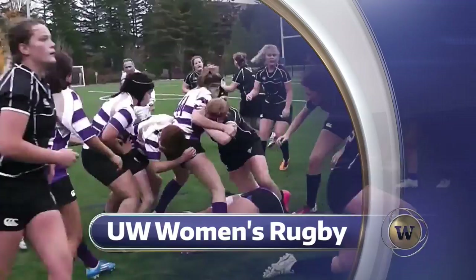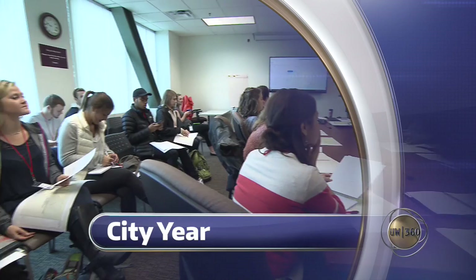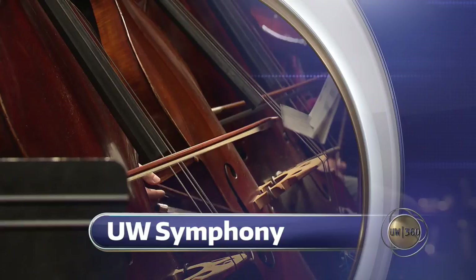Still to come, get to know one of the toughest sports around and the UW women who play it. But first, imagine opening a locked door just by touching it — we'll talk with UW researchers who are working on a whole new concept of security. Plus, the UW teams up with the city of Auburn to get students out of the classroom and into the community for some hands-on lessons. And celebrating more than a century of beautiful music with the University of Washington Symphony Orchestra as UW 360 plays on.